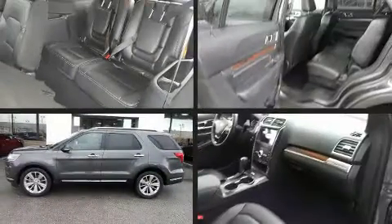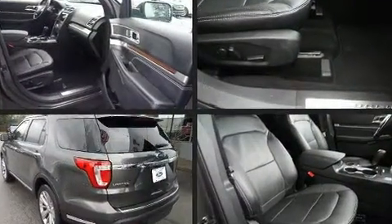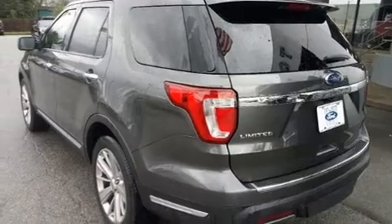Discerning drivers will appreciate the 2019 Ford Explorer. With fewer than 35,000 miles on the odometer, this four-door sport utility vehicle prioritizes comfort, safety, and convenience.